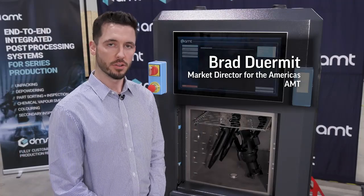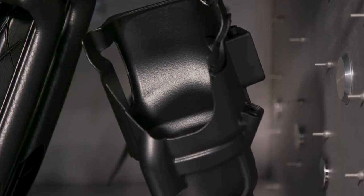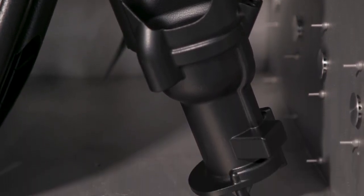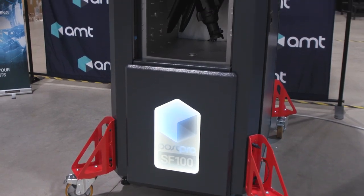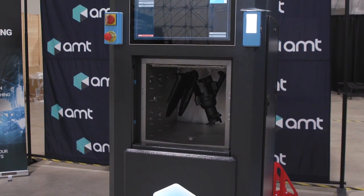This is our Pulse Pro SF100, our automated chemical vapor smoothing solution. This system is designed to not only improve the aesthetics of your 3D printed part, but also improve mechanical performance and seal the surface of your part. This solution is a value add to companies looking at additive manufacturing as a production platform.